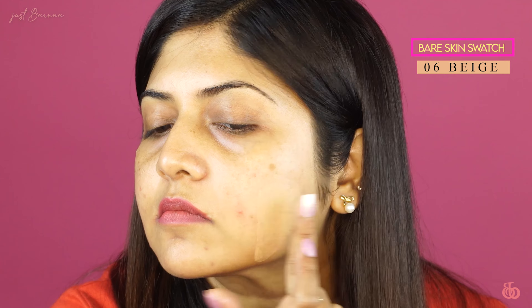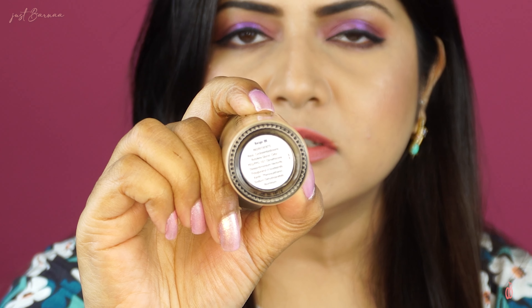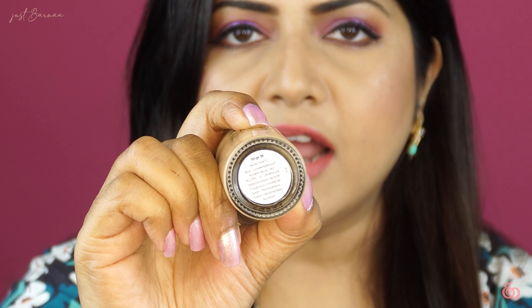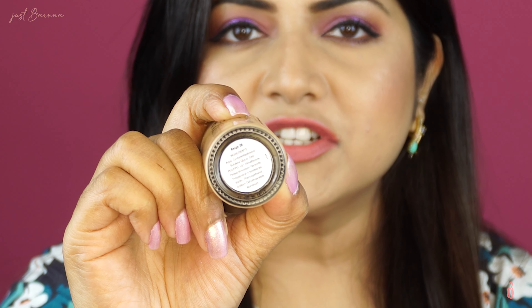Nykaa's All Day Matte Long Wear Liquid Foundation — this is how it looks. It comes in a glass bottle and has a pump. This bottle will cost you ₹599 and for that you'll be receiving 30 ml of product.